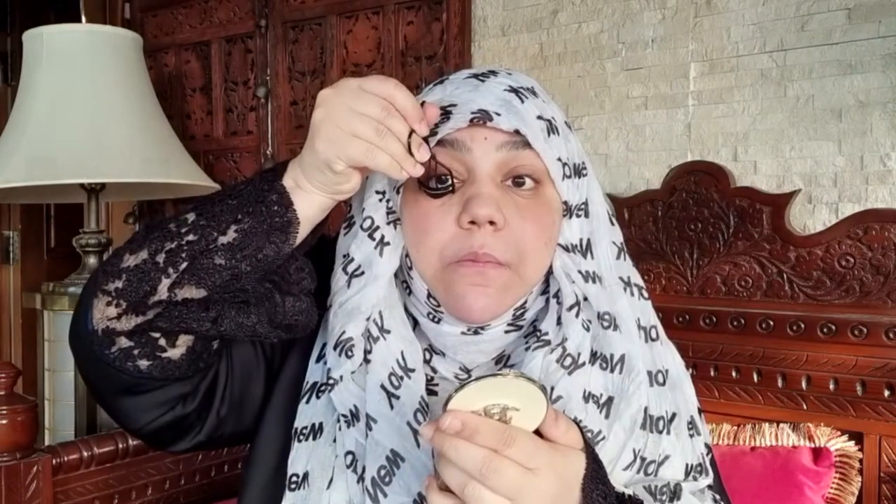I'm going to curl both eyelashes. Insert the lash curler down to the base of your lashes, gently close and squeeze for about 5 to 10 seconds. Slide the eyelash curler down to the ends of your lashes, close it and pulse gently to curl the tips. Do the same with the lower lashes. So I have curled my eyelashes.